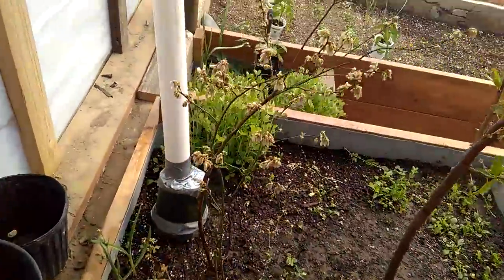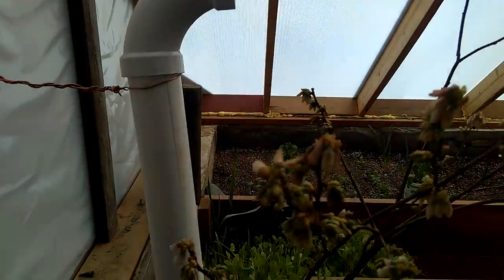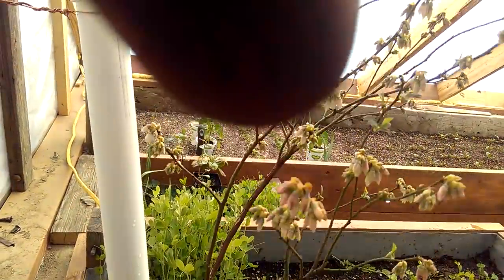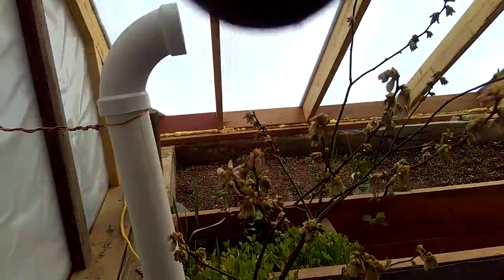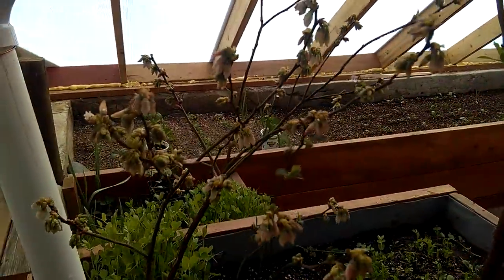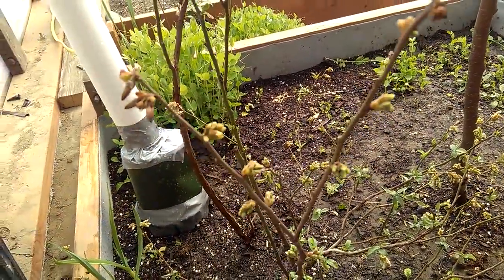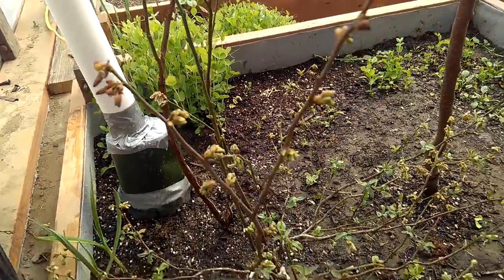The blueberries have taken well and they're going to flower. So we'll be watching these blueberries flower in here, and hopefully we'll get blueberries. That's my thumb. The varieties of blueberries are Patriot, and the other one escapes me.